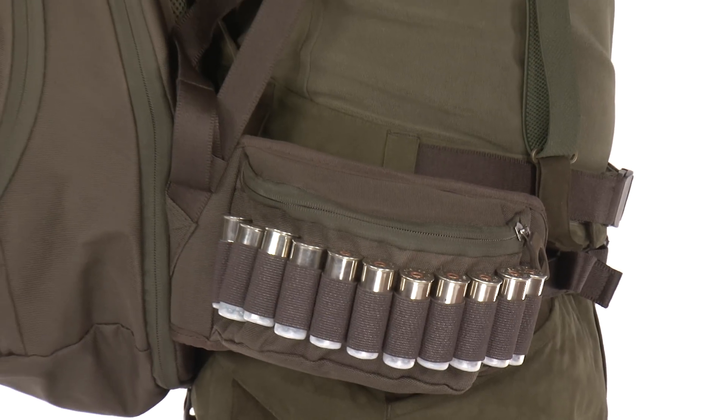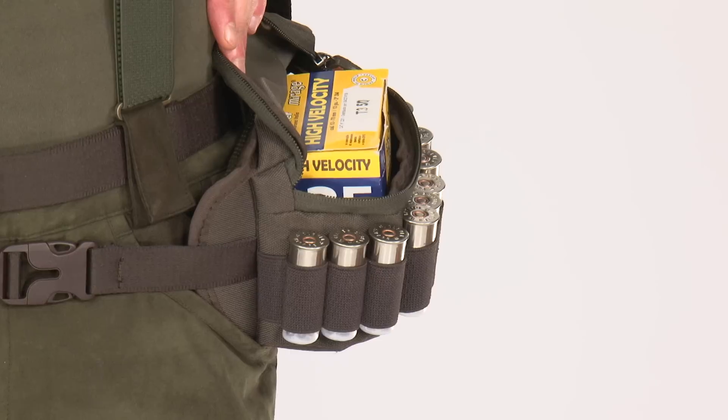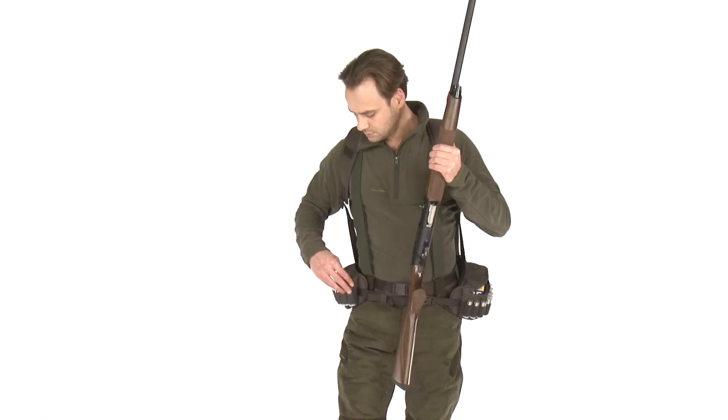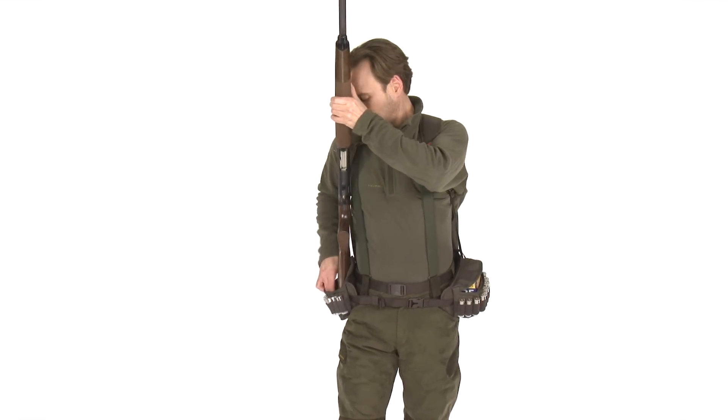The front belt pocket provides enough room for accessories, and the face cartridge belts for 12 or 16 gauge shot shells provide quick access to ammunition. In addition, the belt pockets are reinforced and designed to be used as a convenient gun rest.